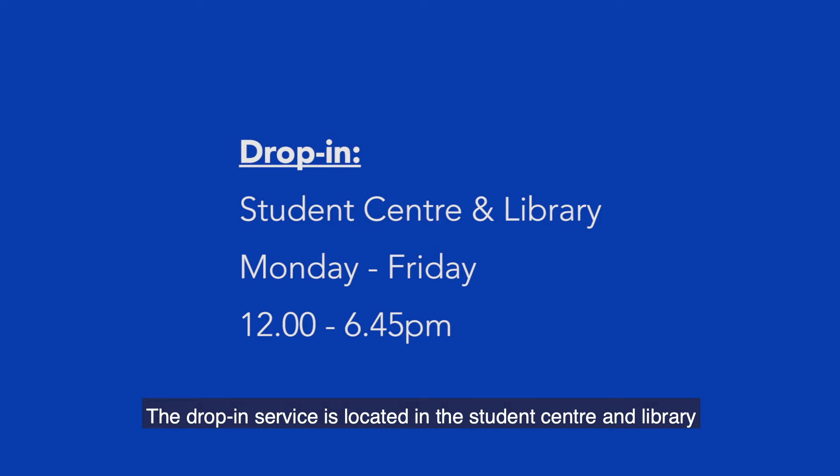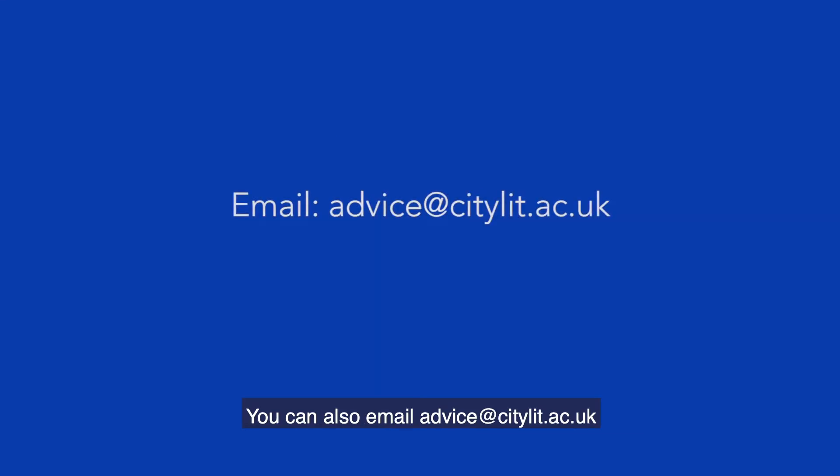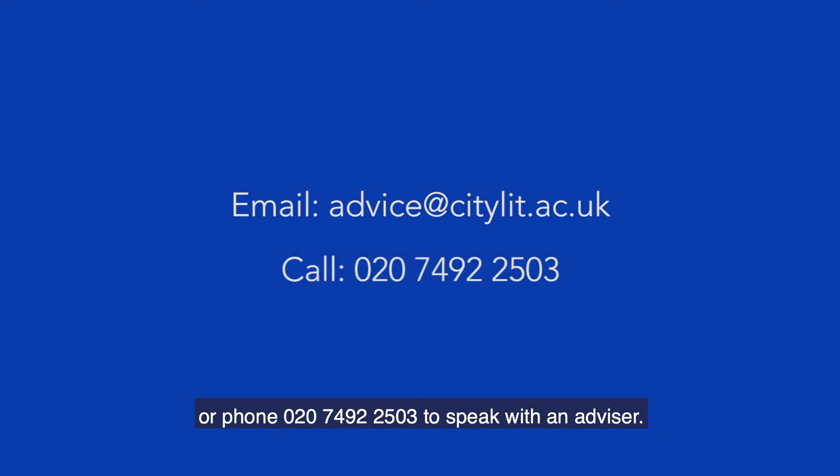The drop-in service is located in the Student Centre and Library and it's open Monday to Friday, 12 till 6.45 p.m. You can also email advice at citylit.ac.uk or phone 020-7492-2503 to speak with an advisor.